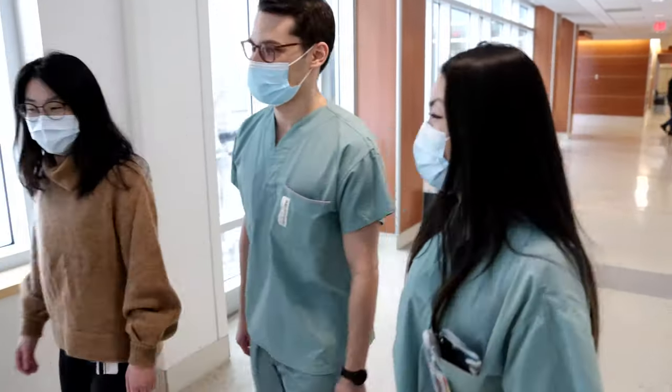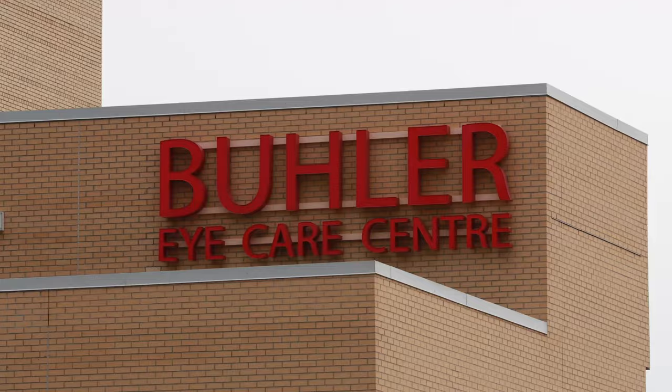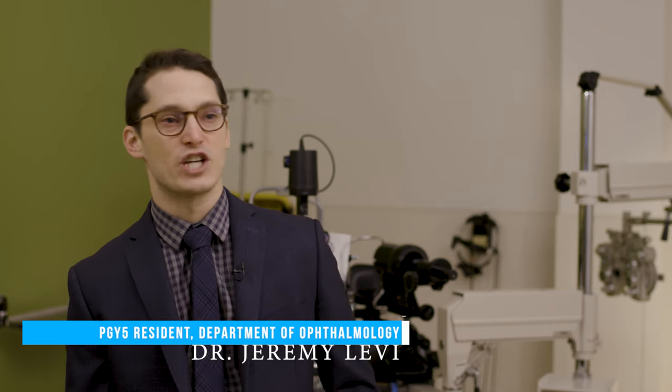We have a really great educational facility here in the Bueller Eye Center. We have state-of-the-art examination rooms, and that is basically where you're going to be spending most of your time in the resident clinic here. You have a chance to use top-of-line equipment in a facility that has been upgraded very recently.